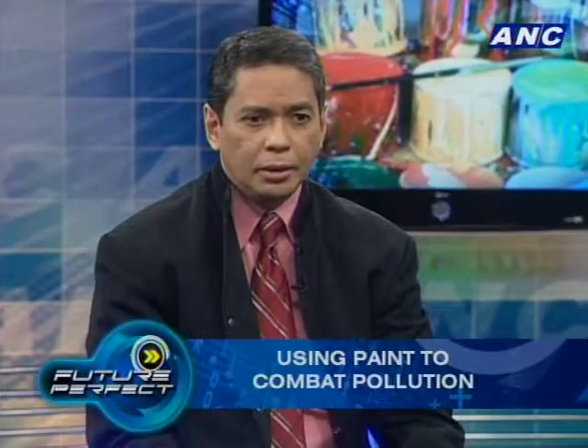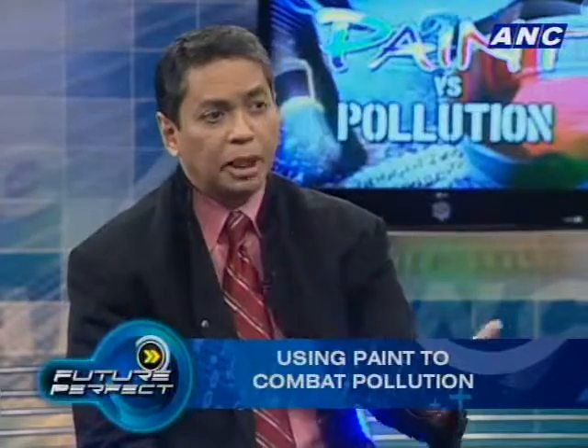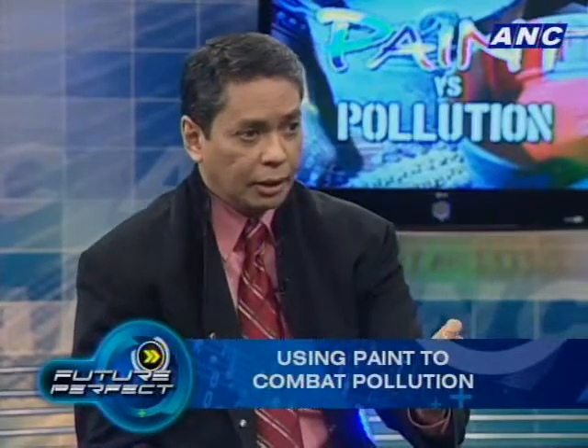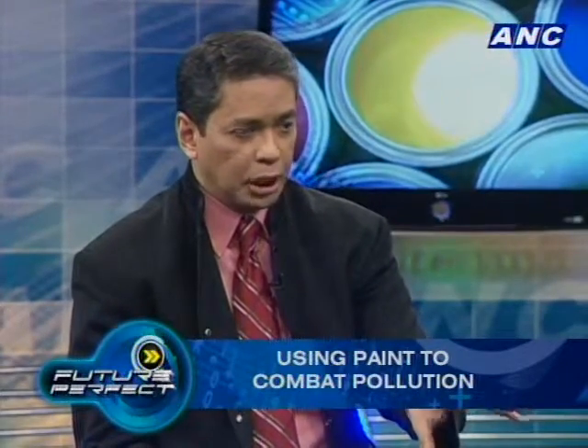Pollution is especially harmful to children because they spend more time outdoors and are active outdoors — they're the biggest victims of air pollution. The ironic thing is that safety advocates have warned about paint being harmful to children, especially when there was still a lot of lead content in paint. So how safe is Knocks Out to use?